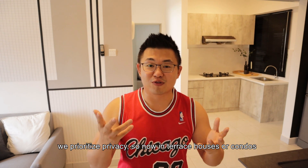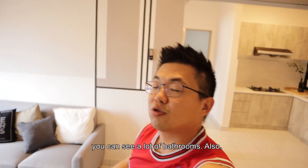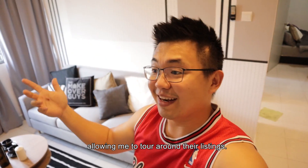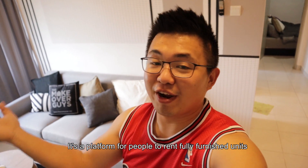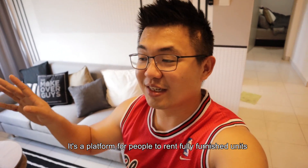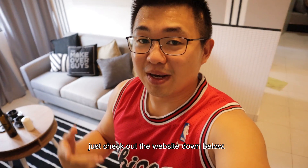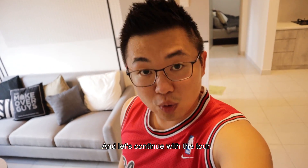The lifestyle has actually changed — residents now prioritize privacy. So now like terrace houses or condos, you can see a lot more bathrooms. Shout out to Cozy Home for allowing me to tour around their listings — it's a platform where people can rent fully furnished units in Klang Valley. Check out the website down below.